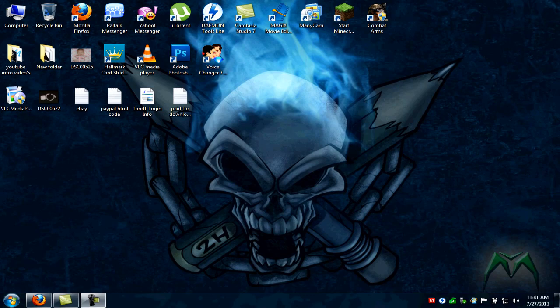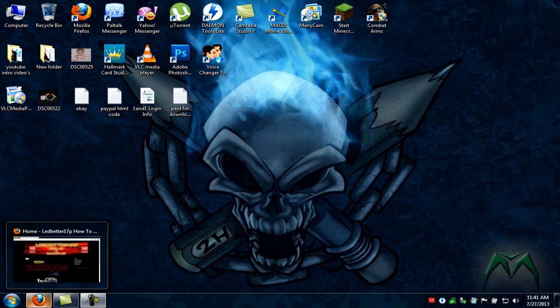Hey everyone, this is Ledbetter17p. This is another website update. I ended up getting rid of the free website I showed you in the last video. I no longer have that one — well, I do, but it's a backup site. I'm not using it. I actually have my own website now: ledbetter17p.com.